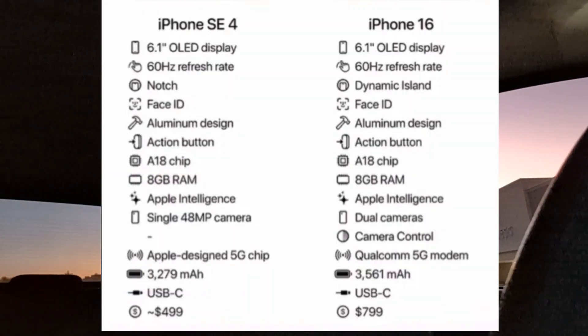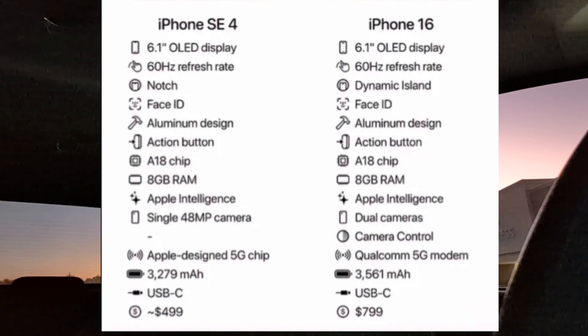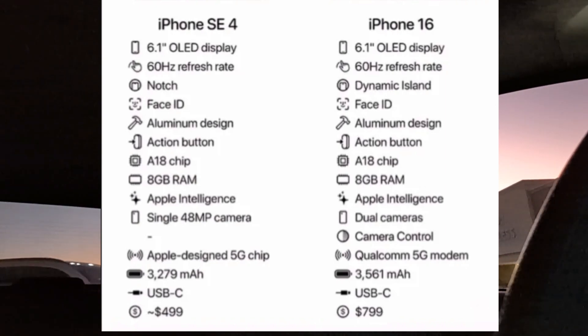That's not uncommon — some other companies do that. The iPhone SE4 is rumored to feature a 6.1-inch OLED display, a front-facing camera with Face ID, a newer A-series chip — we don't know if it'll be the A18 or A17 — a USB Type-C port, a 48-megapixel rear camera, and 8 gigabytes of RAM.